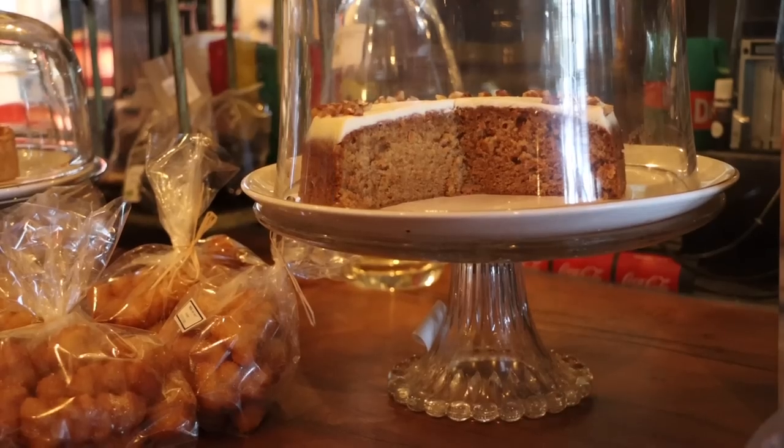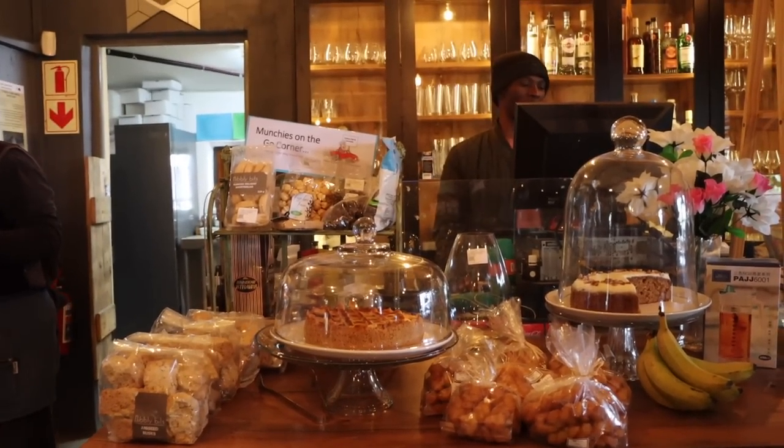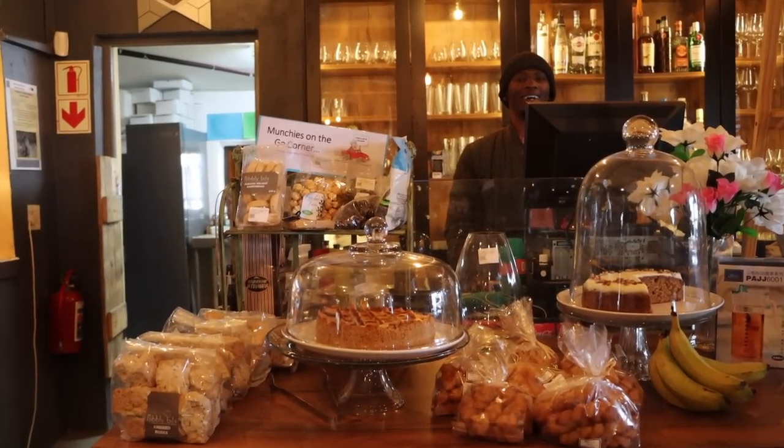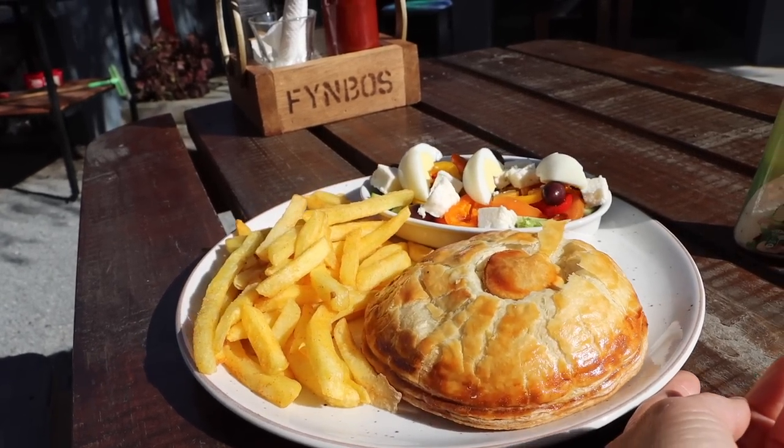You cannot go on a road trip without stopping at the Padstall. My name is Kais and welcome to Fembo's Cafe — you should come and join us for the most delicious lunch in Africa. I went for the steak and mushroom pie. Pies are a big deal here in South Africa, and I think they are better than the pies in Australia.